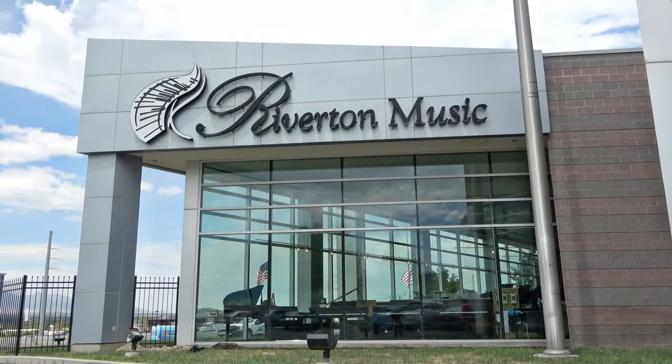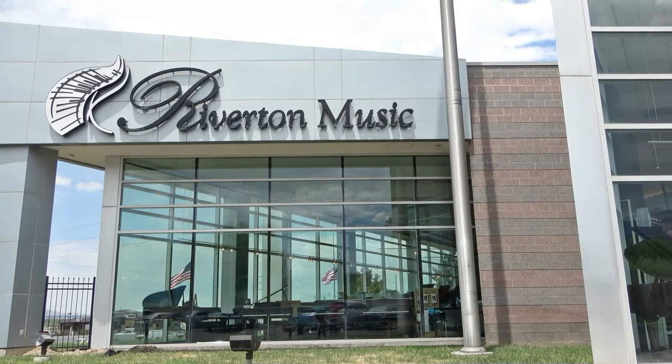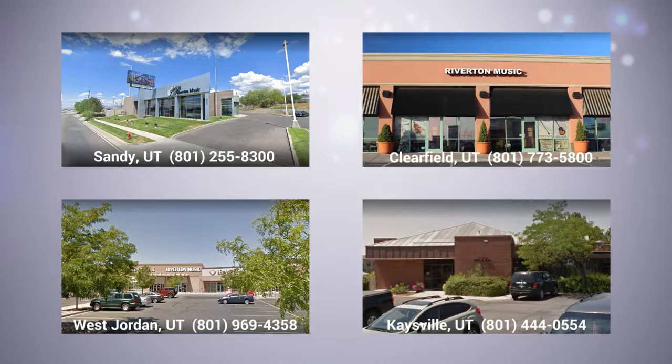Why not bring a little harmony into your home with the new Schumann Piano today? As the exclusive home for Schumann Pianos, we at Riverton Music are excited to show you what you've been missing. Come into any Riverton Music and experience life's harmony for yourself — or better yet, make it yours and bring life's harmony home today.